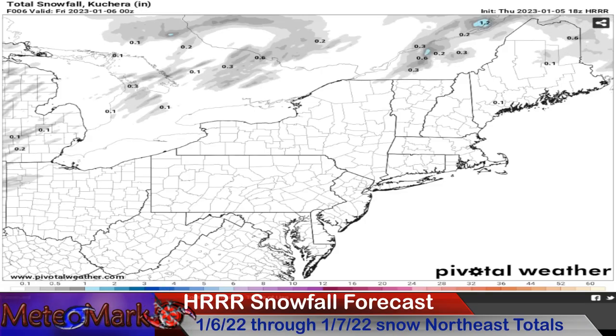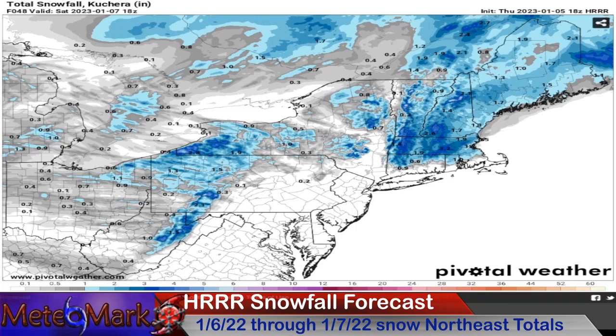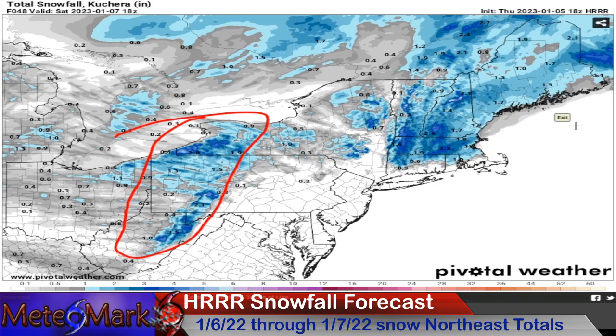Now let's take a look at the HRRR model, see what we got going on for snow. This is pretty decent — we'll see that advisory criteria across parts of just northwest of Boston, most of Massachusetts heading on up to southern New Hampshire and Vermont. Some isolated areas might see up to four, maybe five inches. And look at the lakes — there's a quick lake response Saturday morning as well. You see a couple inches of snow here.